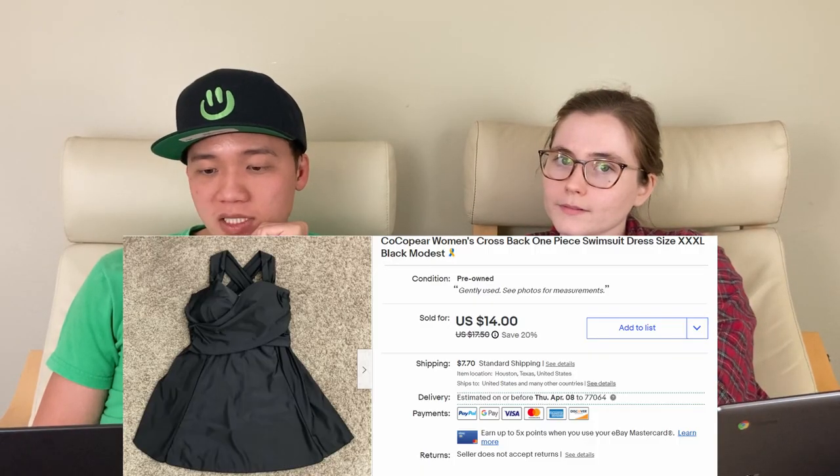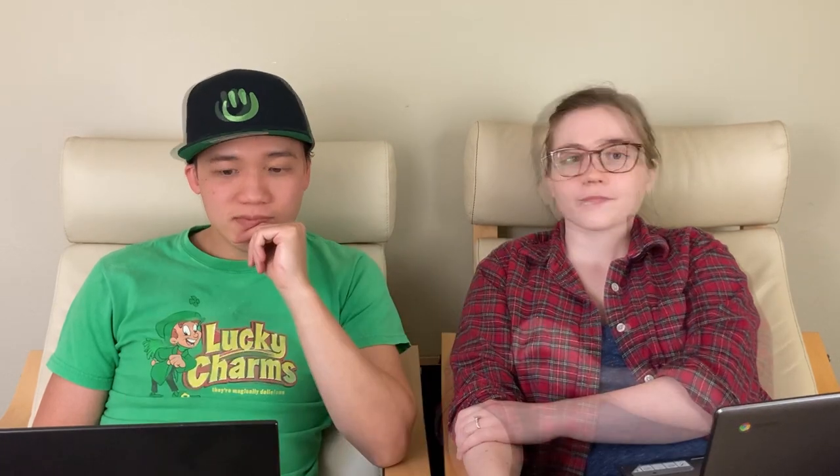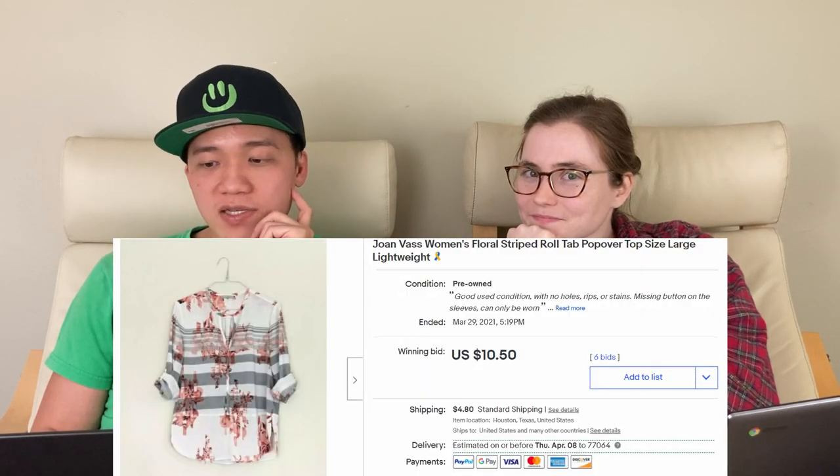We sold this Cocoa Pear one-piece swim dress for $22.80 on eBay. Especially if you can find swim dresses in larger sizes, that's usually a good pickup because people are looking for a more modest swimsuit. This ended up selling even though it was damaged — it had basically a slice out of the back. We also had this floral striped top by Joan Voss sell for $15.50 on eBay through auction — it got a few bids, actually the second time we put it to auction.